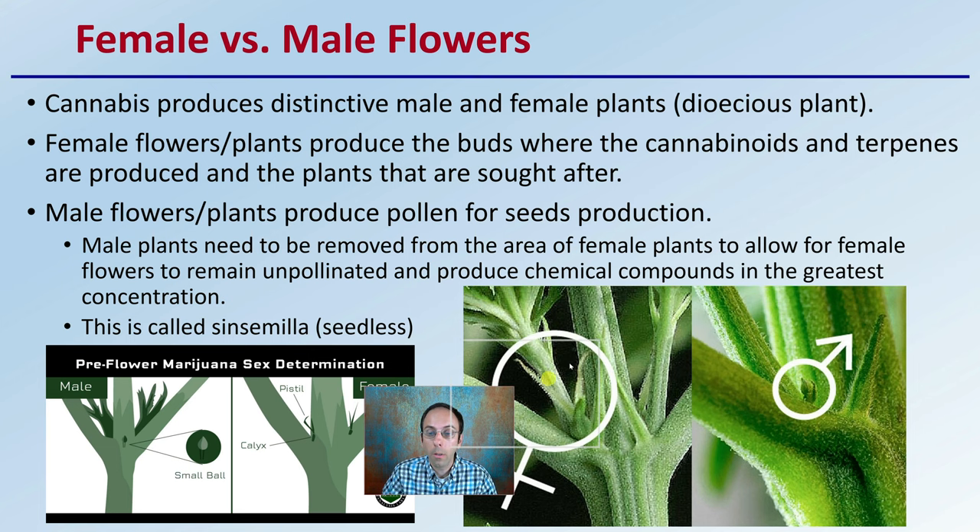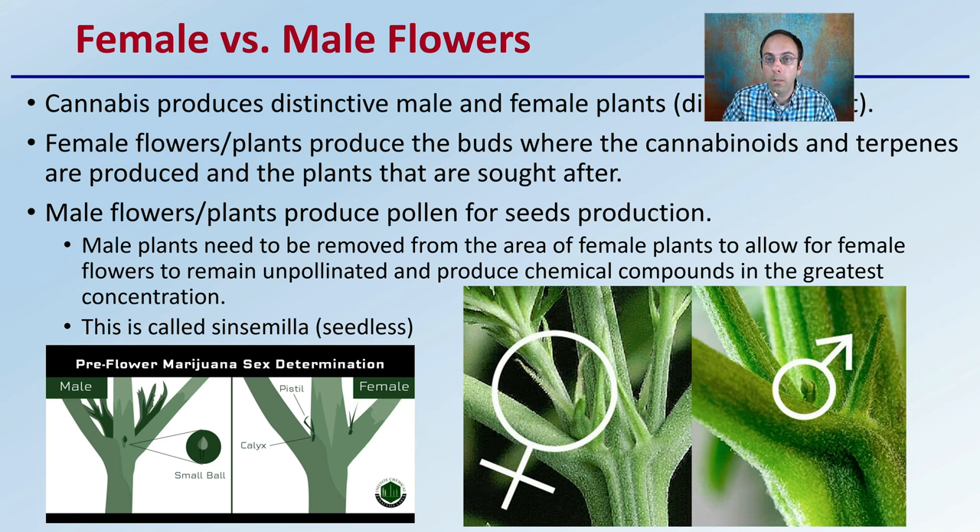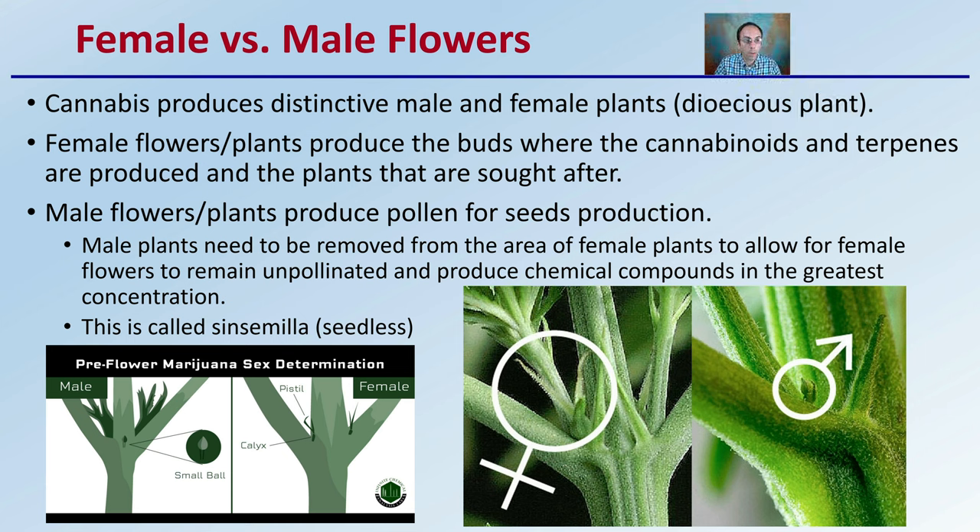First, we have male versus female flowers that we need to be mindful and well-versed in identifying. Because cannabis plants produce distinctive male and female plants, they are a dioecious plant — you have either a male plant or a female plant. Female plants produce the buds where the cannabinoids and terpenes are produced, and are very sought after by growers. Male plants produce pollen, which is needed for seed production.